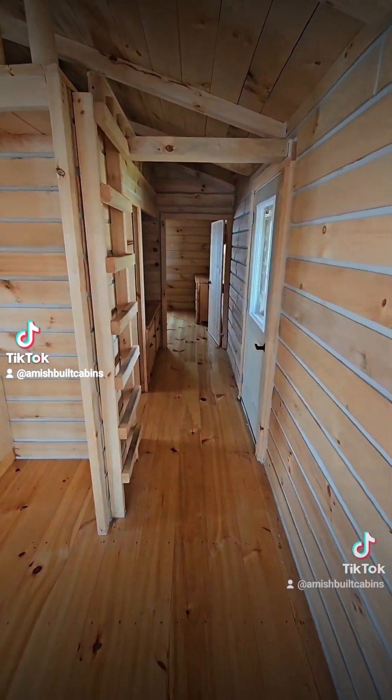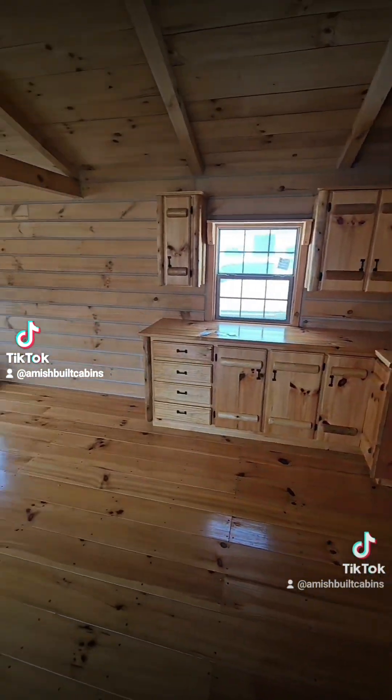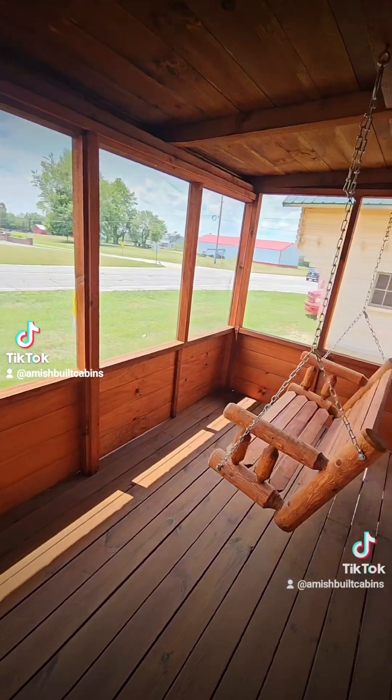This is the beautiful one-bed, one-bath El Chapo Muchacho cabin. We ship it nationwide. It does have a screened-in porch to keep the bugs off your back. Beautiful structure.